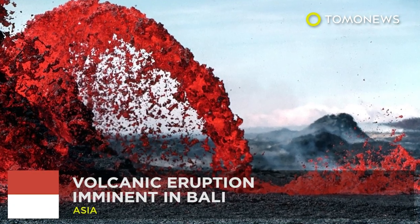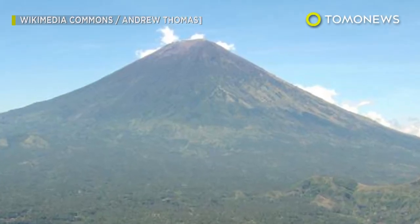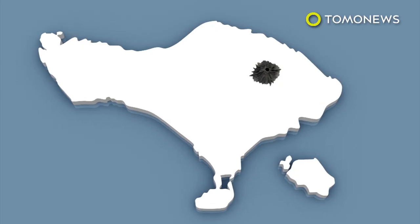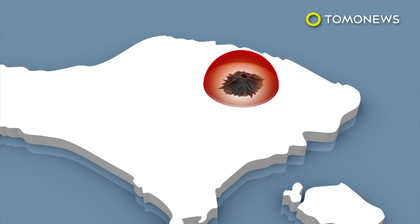Bali's Mount Agung is ready to go bang. This is Bali's scenic Mount Agung volcano. It's been quiet for five decades, but experts are warning it's now ready to blow. Indonesian officials have marked several danger zones for a potential Mount Agung eruption and have evacuated over 75,000 people in the past days.